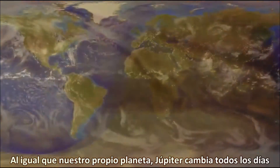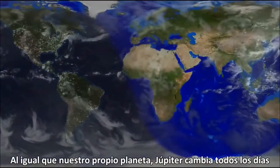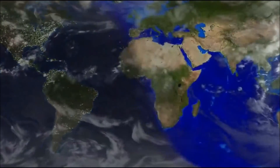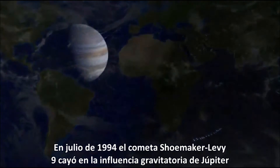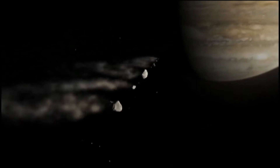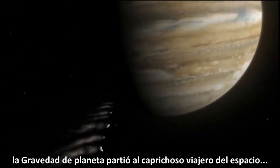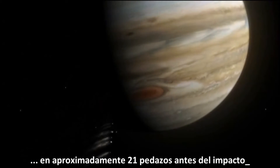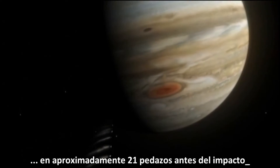Just like our own planet, Jupiter changes every day. In July 1994, the comet Shoemaker-Levy 9 fell into Jupiter's gravitational thrall. The planet's gravity ripped the wayward space traveler into roughly 21 pieces prior to impact.